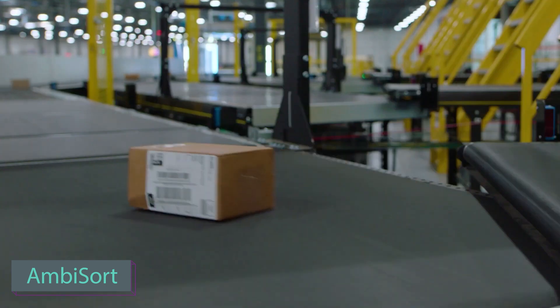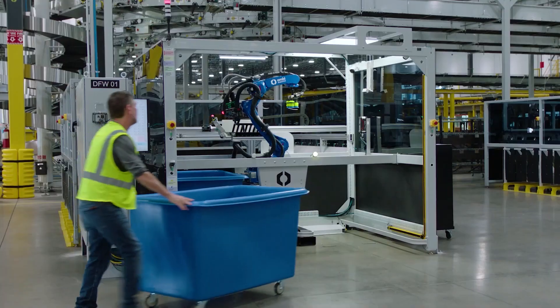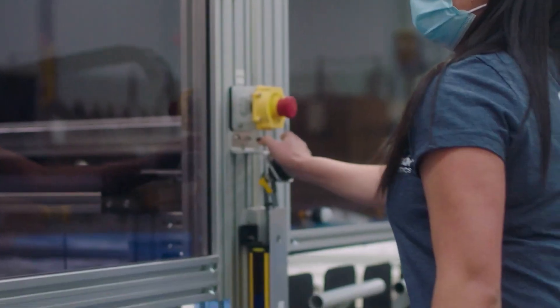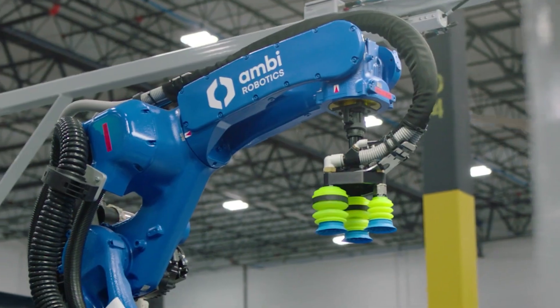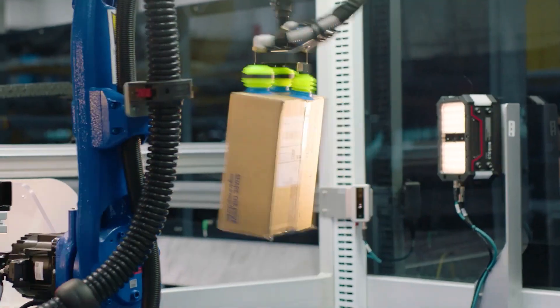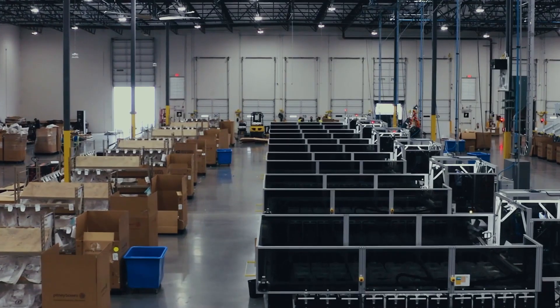Sorting centers are evolving, as demonstrated by an American startup that has developed a robot system surpassing human efficiency by 50%. With an impressive funding achievement of $32 million, this system is making waves.